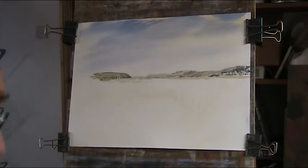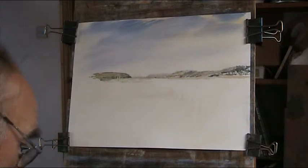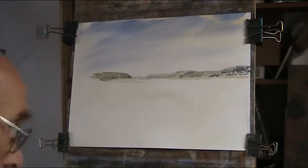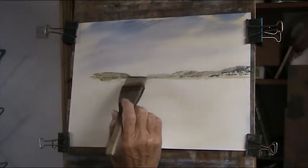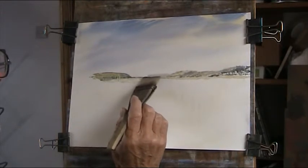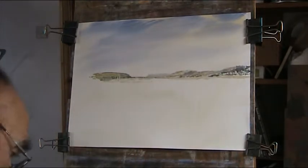I'll put in a bit of sea now — there's blue and a bit of burnt sienna. There's actually more blue.